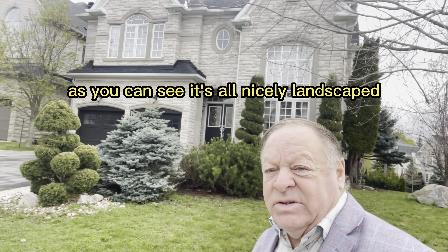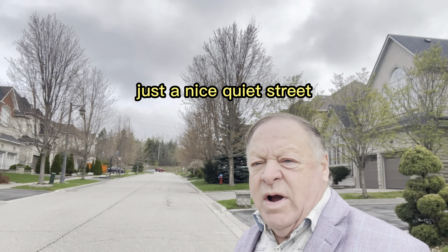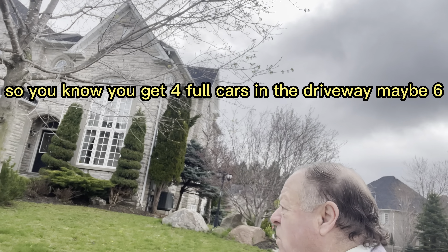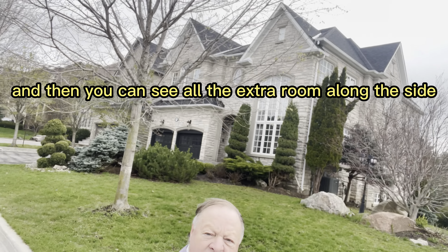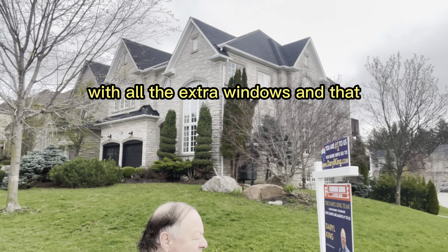Welcome to our hottest new listing here. This home is situated in the Fountain Blue subdivision. It's just approximately 4,000 square feet. You only have one neighbor. As you can see, it's all nicely landscaped, got the nice pillars out front there, just a nice quiet street in Fountain Blue.